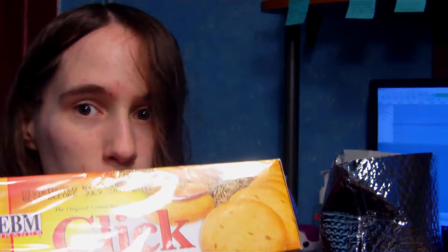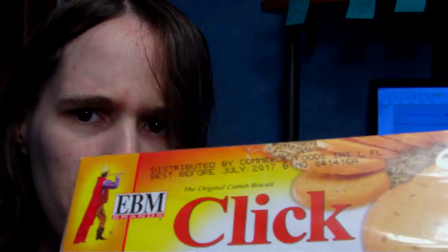That gives me a bit less hope for the last thing on the list. From Pakistan, this is EBM Click Cumin — basically, in its own words, the original Cumin Biscuit. Oh, best before July 2017 — well, good thing it is March right now.